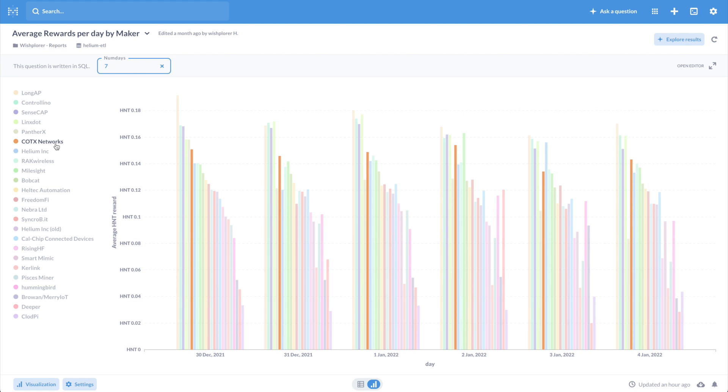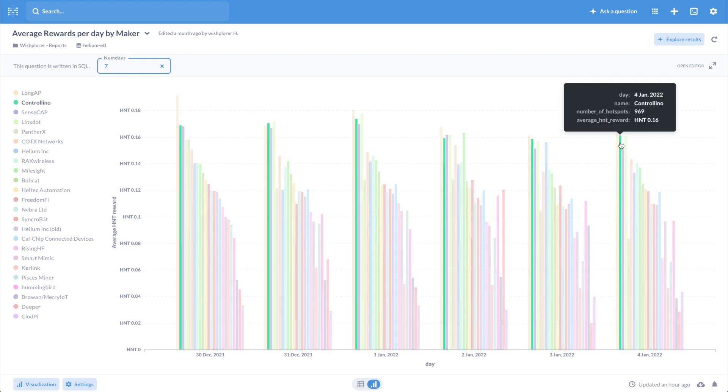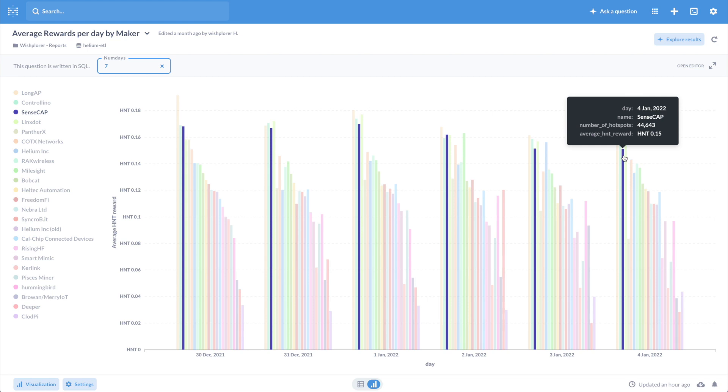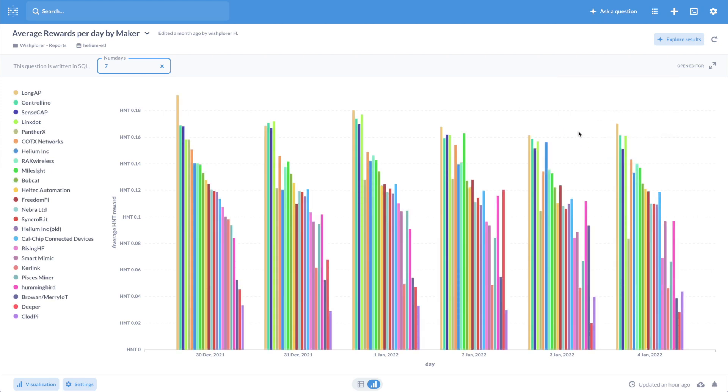Right now it looks like the best performers are LongAP — I'm not sure who they are — and SenseCap, which I've heard are very good. I'm getting some at the end of this month, so hopefully we can do some testing between COTX and SenseCap in the exact same setup. Linxdot also seem to be doing quite well. Anyway, thanks for watching — if you found this useful and want to stay up to date with my miners and anything crypto-related, please subscribe and I'll see you next time.